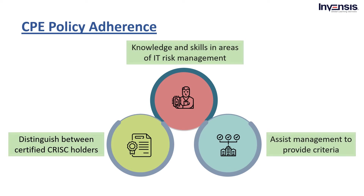Moving ahead with the last one: Continuing Professional Education, CPE, Policy Adherence. Successful certification holder candidates are required to adhere to CPE policy. First, the knowledge and skills in areas of IT should update risk management for CRISC holders. Next, to distinguish between certified CRISC holders and those who cannot meet the requirement for continuation. Last but not least, to assist top management by providing criteria for development and personnel selection. These are the mandatory eligibility criteria that you need to adhere to in order to be certified as a CRISC professional.